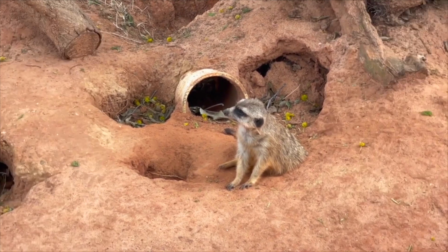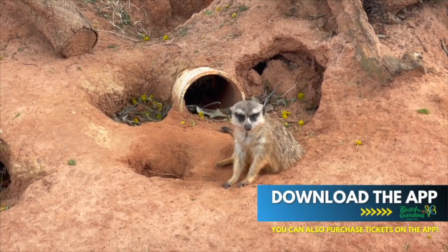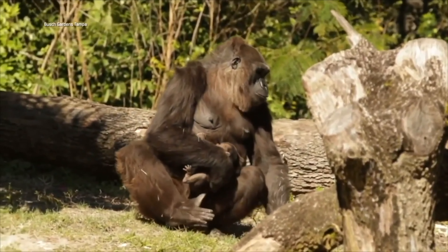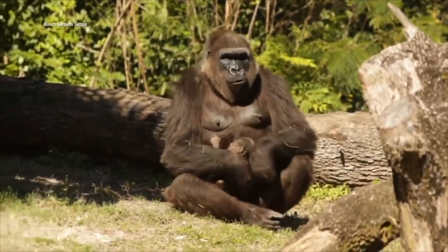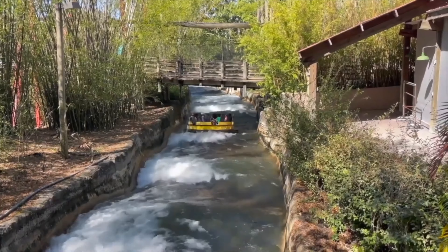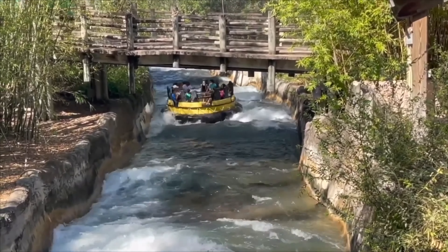Purchase your tickets online. Seriously, never purchase your tickets at the front gate. Go to the Busch Gardens website or the app to purchase your tickets there. You're going to see all sorts of ticket options, including one-day tickets, annual passes, ticket bundles with SeaWorld Orlando, and the nearby Adventure Island Water Park.